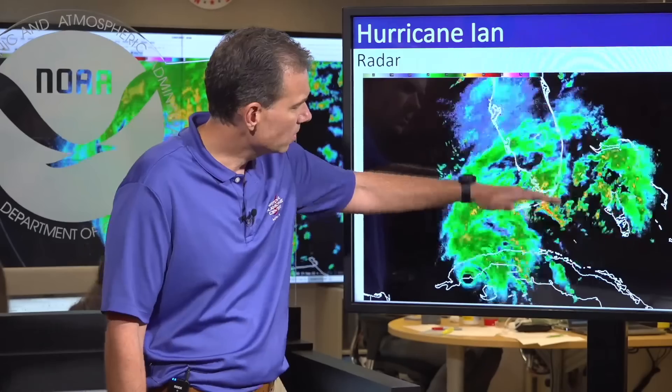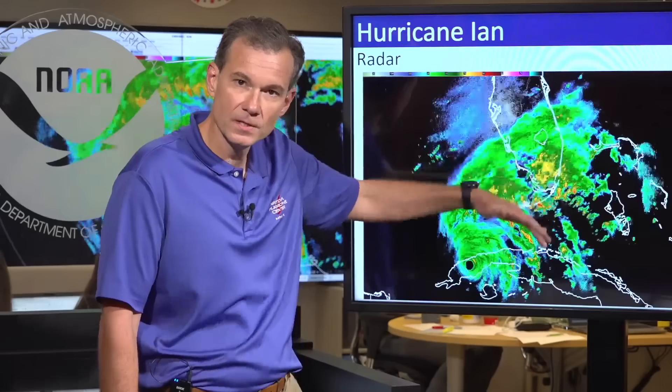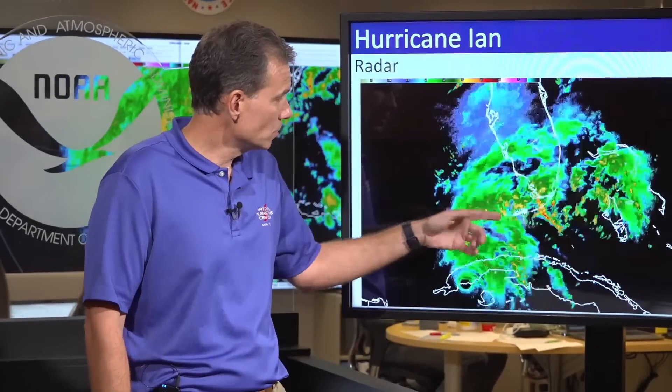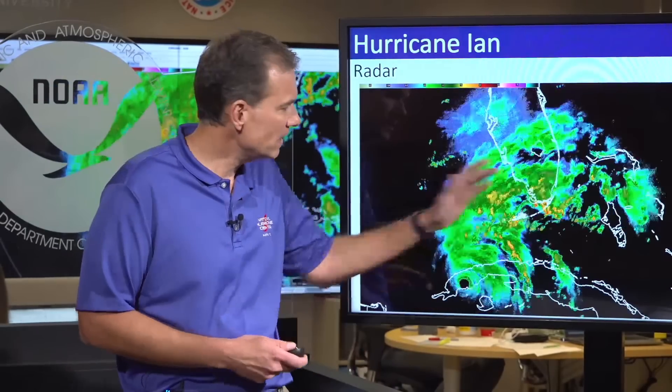You can see this large rain shield developing ahead of the system. That's going to contribute to the flood potential that goes with the storm surge, but it's also going to make it harder to do final preparations — if it's raining heavily and roads have localized flooding, take that into consideration if you're trying to make some last-minute preparations.